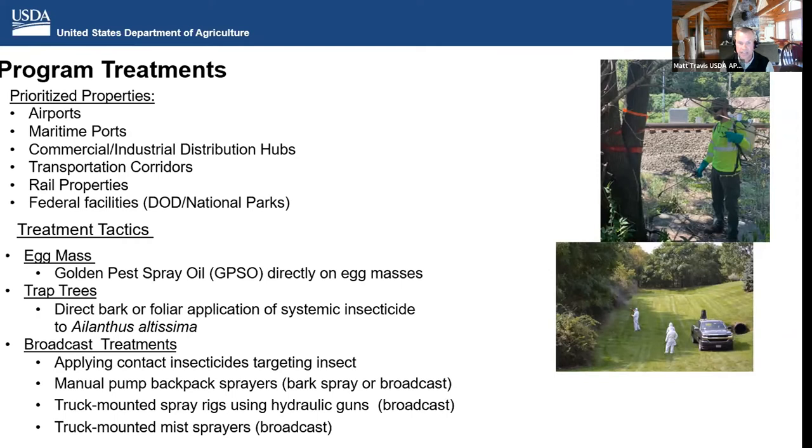For broadcast treatments, we apply contact insecticides — two pyrethroids: bifenthrin and betacyfluthrin — applied in different ways: manual backpack sprayers using bark spray or broadcast, truck-mounted spray rigs using hydraulic guns, or, as mentioned with the supplemental EA, mist spraying. The target is really to knock down and suppress the population, especially in high-population areas at high-priority sites — preventing whether it's an adult hitchhiking on an airplane, getting aboard a vessel, or taking a trip on rail. We're trying to keep populations suppressed from making those long-distance trips into other states.